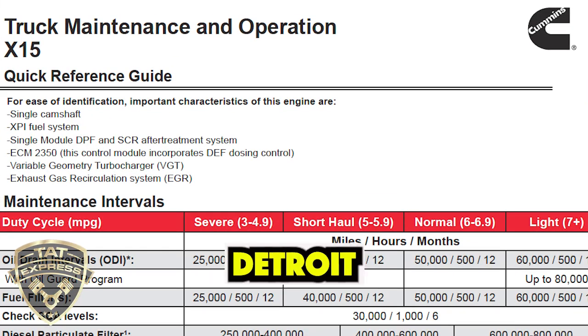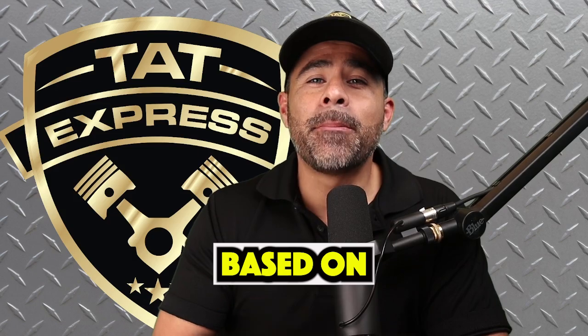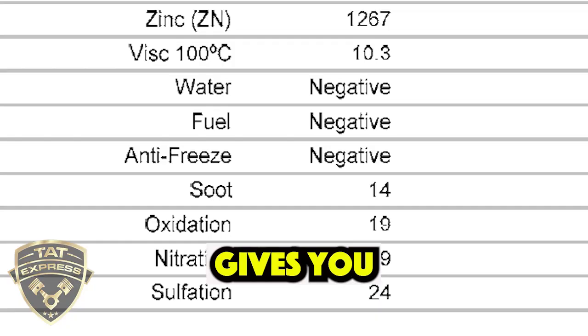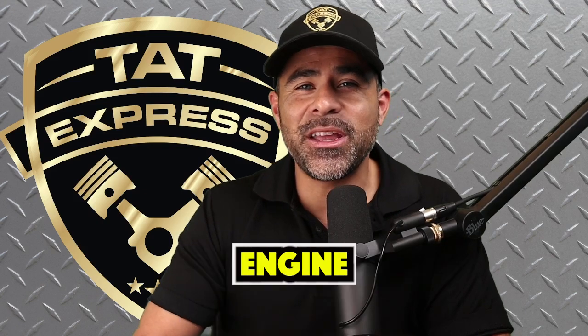Manufacturers like Cummins, Detroit Diesel, and PACCAR provide specific guidelines based on your engine. But here's a pro tip: regular oil analysis can help you fine-tune your oil change intervals. It gives you real-time data on oil health, helping you avoid unnecessary oil changes and prevent engine damage.